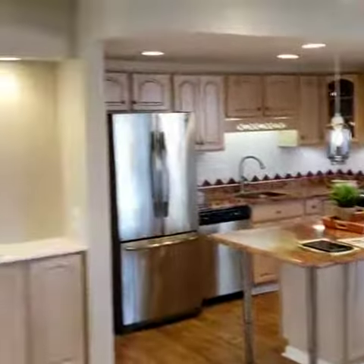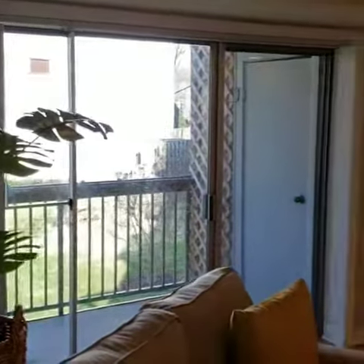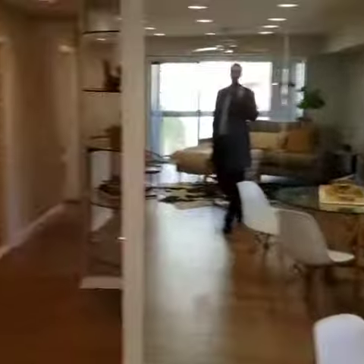Good morning, showing this beautiful three-bedroom, two-and-a-half-bathroom condo in Bethesda, Maryland. A wonderful deal, very close to Montgomery Mall and ready to move in.